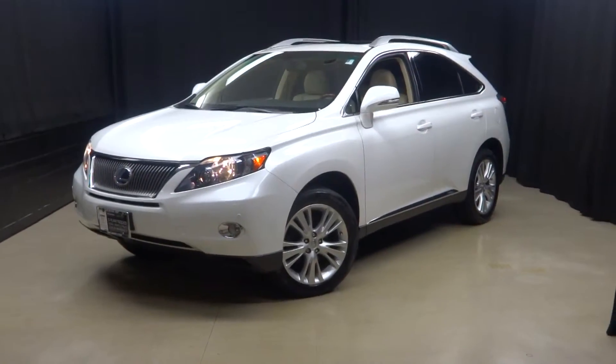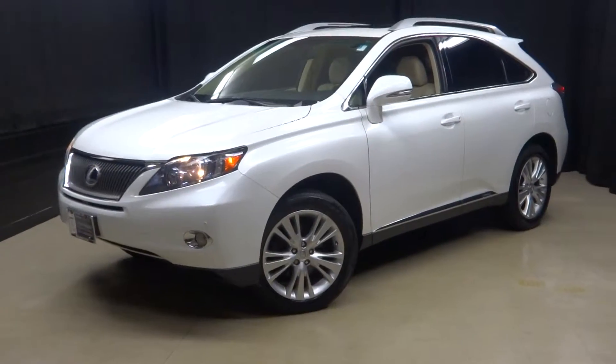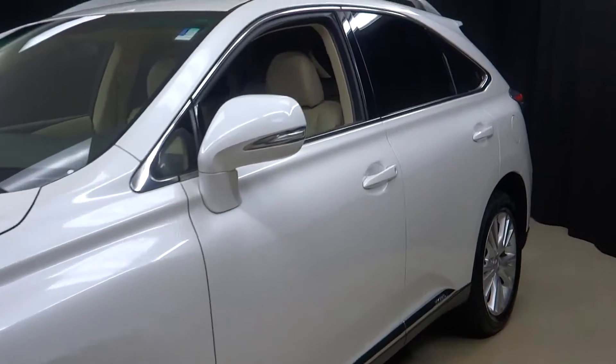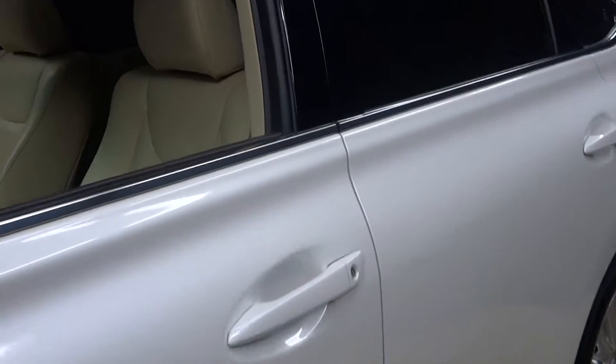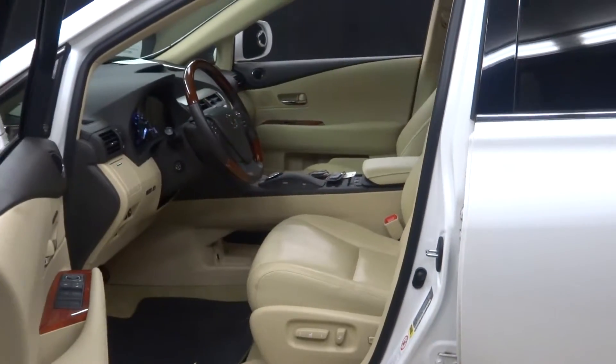All right car shoppers, all right YouTubers, Bay Ragni here for Lexus of Wilmington. Just added to our inventory: 2012 Lexus RX 450H hybrid.